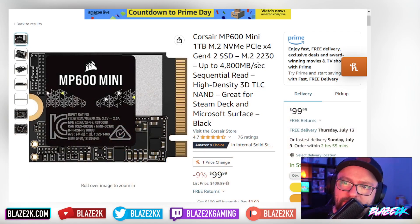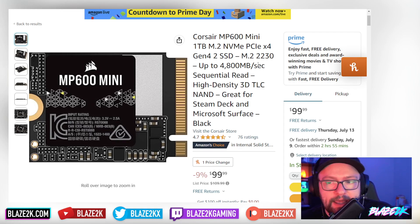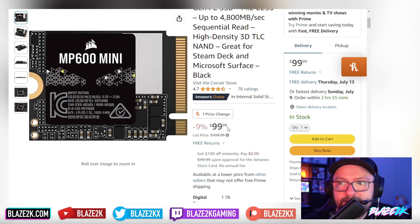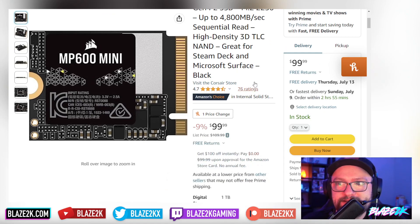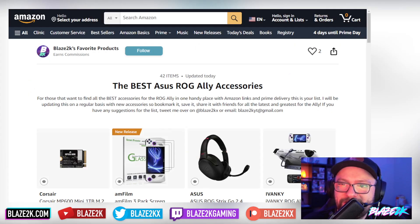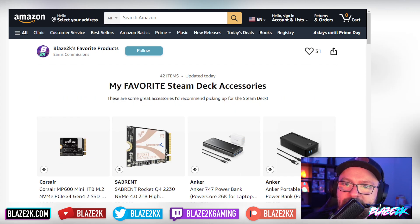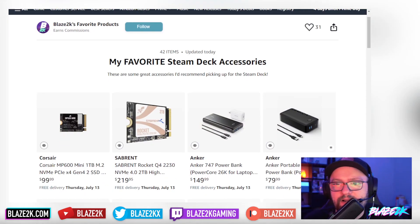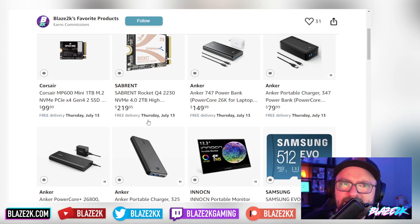So that SSD is the Corsair MP600 Mini one terabyte M.2 NVMe — and obviously it's M.2 2230, which fits in the ROG Ally and the Steam Deck. 9% off right now, it's a hundred bucks — under 100 bucks actually, $99.99, prime delivery. I've added it to our list of my favorite and best ROG Ally accessories and my favorite Steam Deck accessories list as well. Links to those in the top pinned comment and the video description down below.